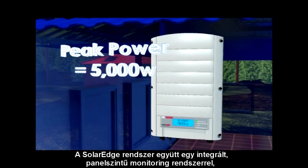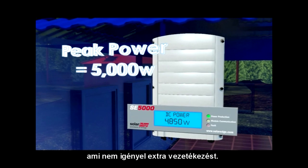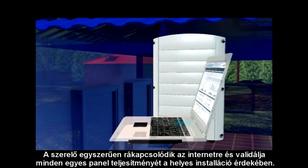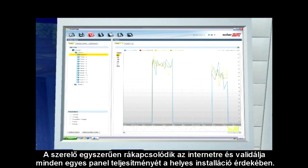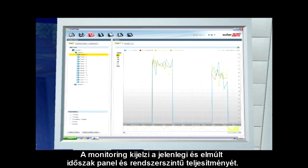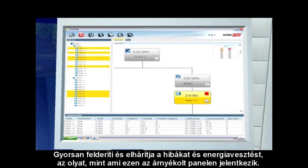The SolarEdge system comes with an integrated panel level monitoring system, which does not require any extra wiring. The installer simply connects to the internet to validate performance for each panel to ensure proper installation. The monitoring can display present and historic panel and system performance. It quickly detects and troubleshoots faults and energy losses,